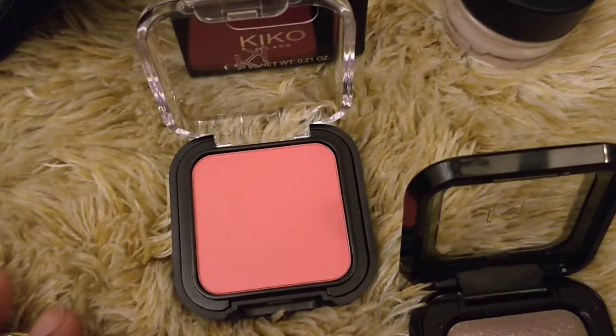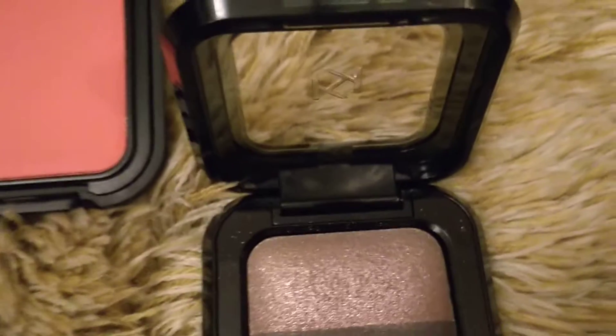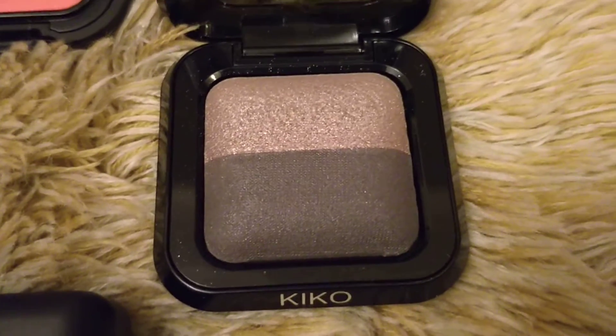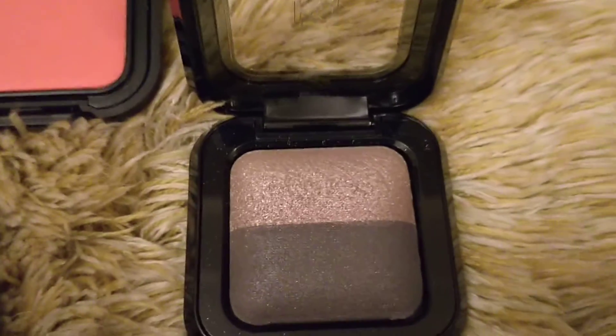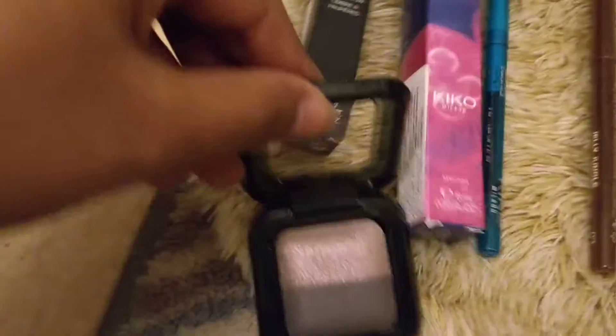This is the eyeshadow that we got - it has one sparkly shade and one gray shade that has a bit of pink sparkles in it. I'll just show you the swatches in a second.